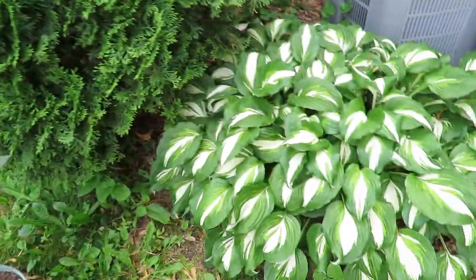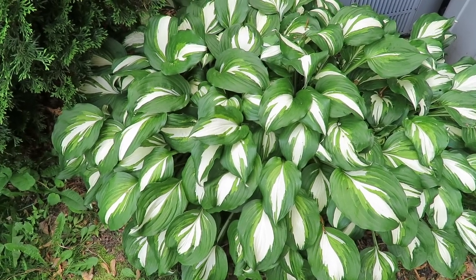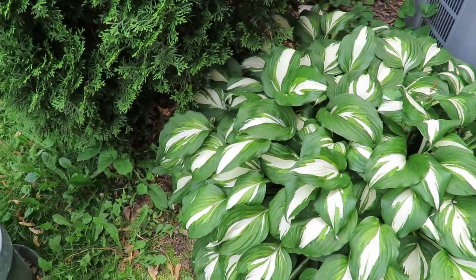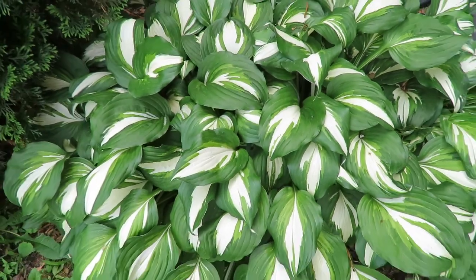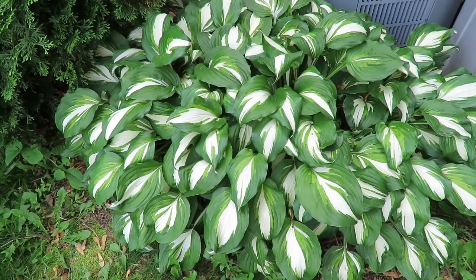Look at this beautiful hosta. It sits here on the north side of the house — it's buried in ice and snow, minus 25 degree temperatures, and it's just beautiful. What a beautiful specimen. I'm going to have to split this.